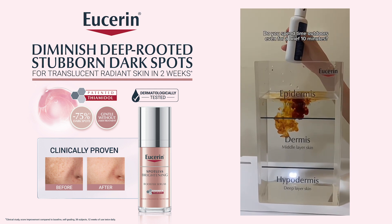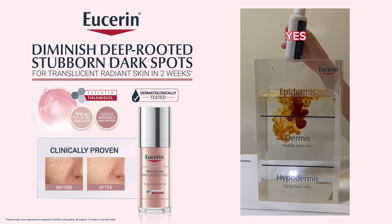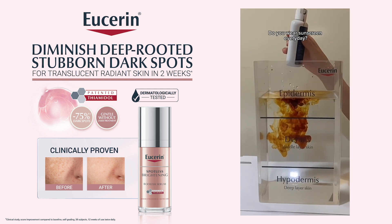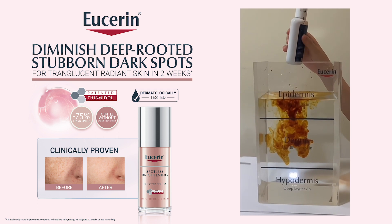Do you spend time outdoors even for a brief 10 minutes? Yes — another drop. Do you wear sunscreen every day? No — one drop.